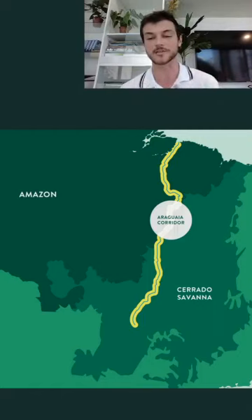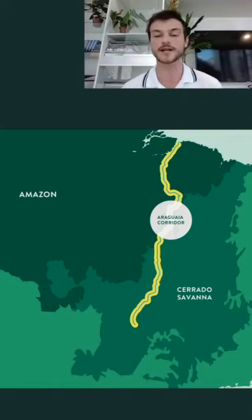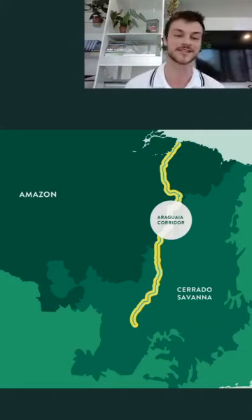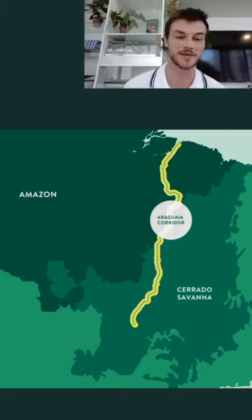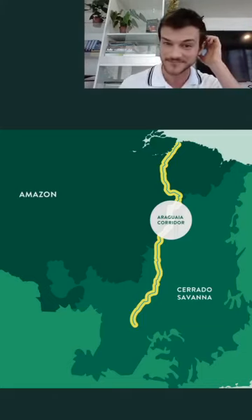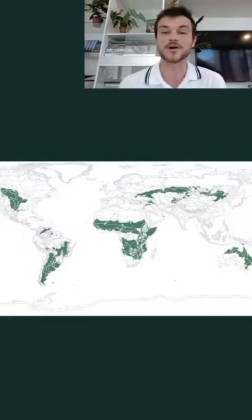This corridor is 2,600 kilometers long and up to 40 kilometers wide. It connects two very important biomes in Brazil and in the world: the Amazon Rainforest, which we discussed last week, and the Cerrado Savannah, as you can see in the image. Today we're going to talk about the Cerrado.